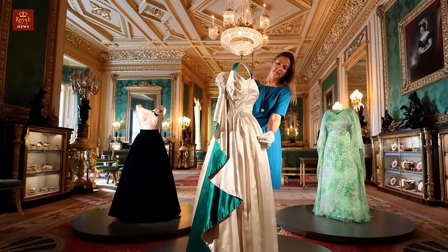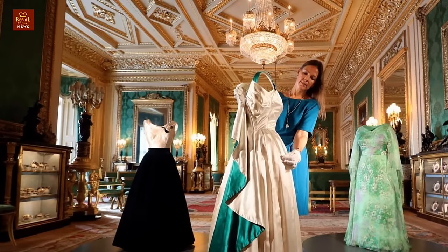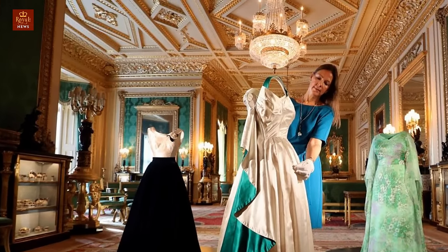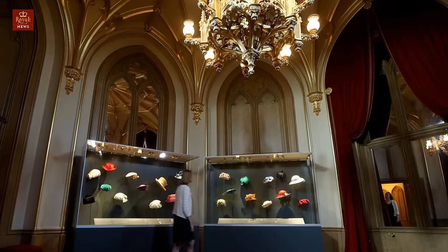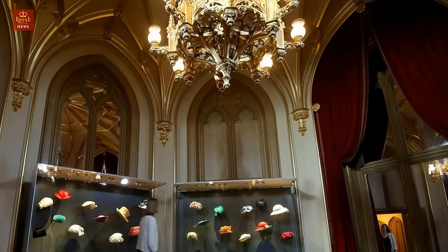4. Storage. All clothes and accessories are kept for posterity at Buckingham Palace in boxes and cotton bags inside mahogany wardrobes with airtight doors. Everything is archived and some of her evening gowns from the last 60 years are periodically on display.